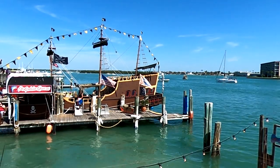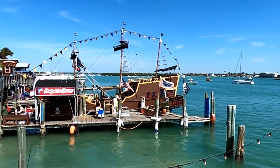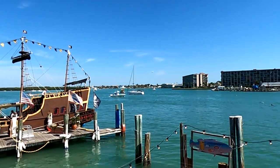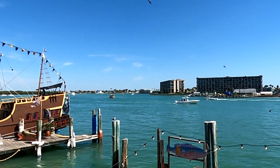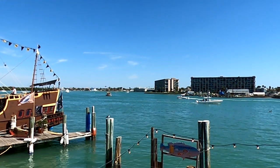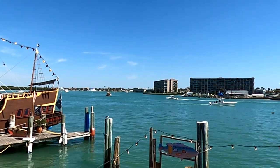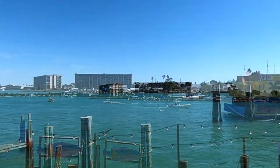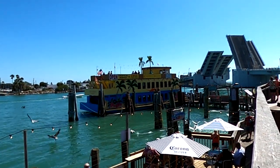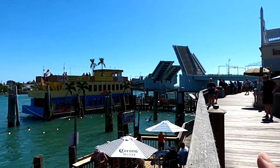There are so many things to do here at John's Pass. You've got the pirate ship to take dolphin tours on. You can rent a boat, or rent a little tiki hut out on the water and bring your own alcohol to spend a day on the water. Or you can take a ride on the Calypso Breeze.